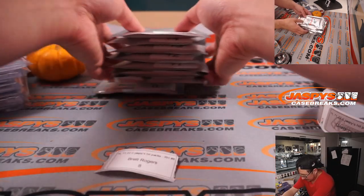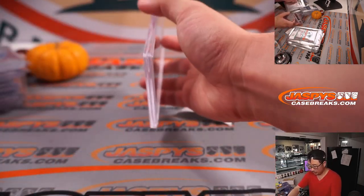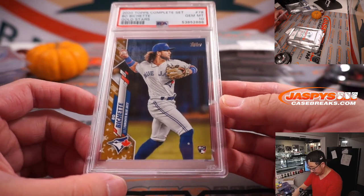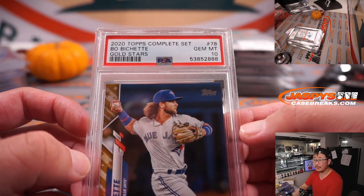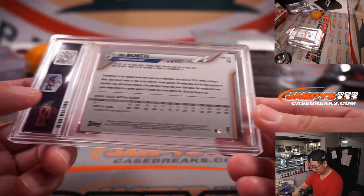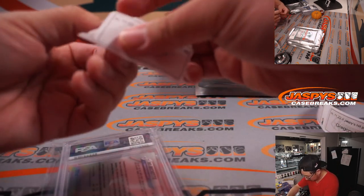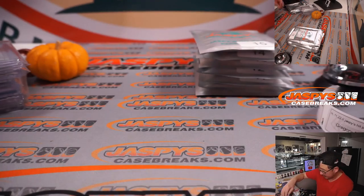Brett, pack eight. Good luck. PSA grade on here, I see baseball. And it's Bo Bichette, Gold Stars parallel, PSA 10. Nice, rookie Bo Bichette. There you go, Brett. Thank you.